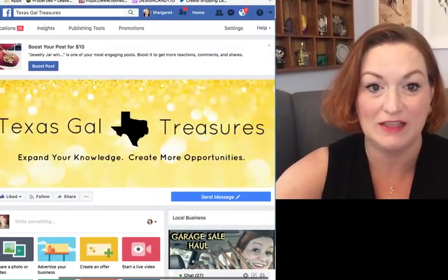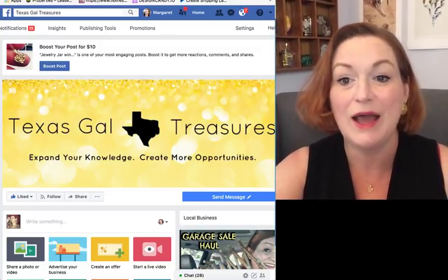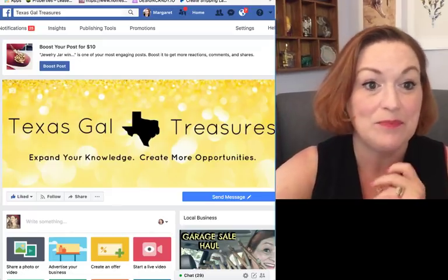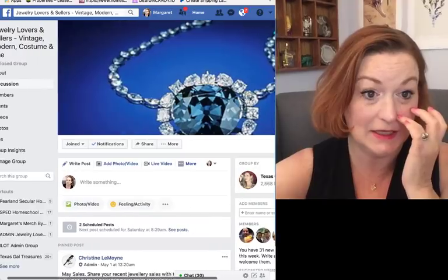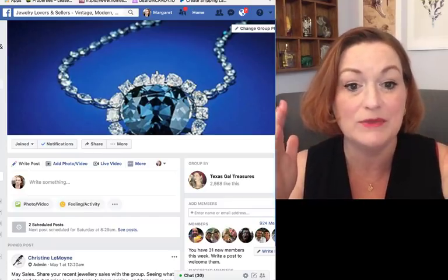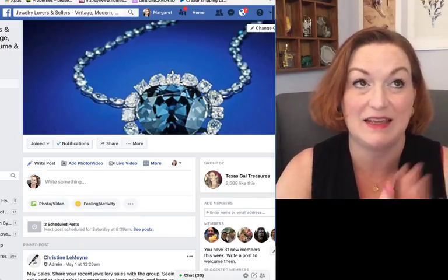Come over and follow me on Facebook — Texas Gal Treasures. I share questions there, like this morning I asked which video I should do today and you guys helped me figure it out. I'm also on Instagram. Come join our Facebook group, Jewelry Lovers and Sellers — we've got the big Hope Diamond up top. Make sure you answer those easy questions when you join, just to weed out spammers.